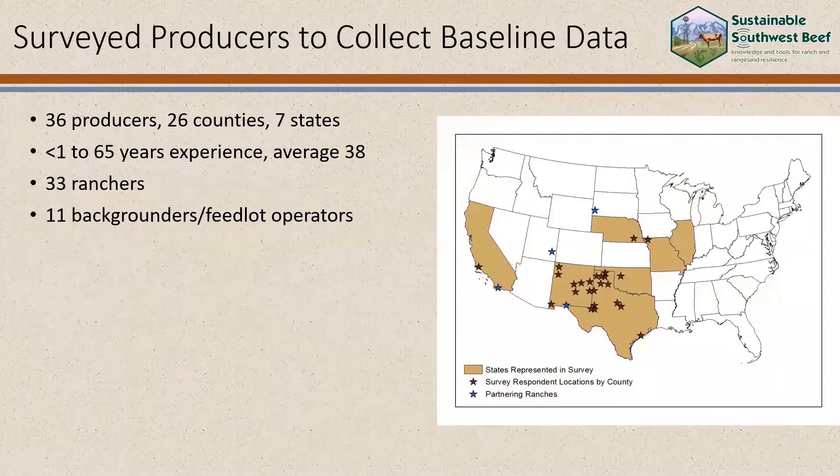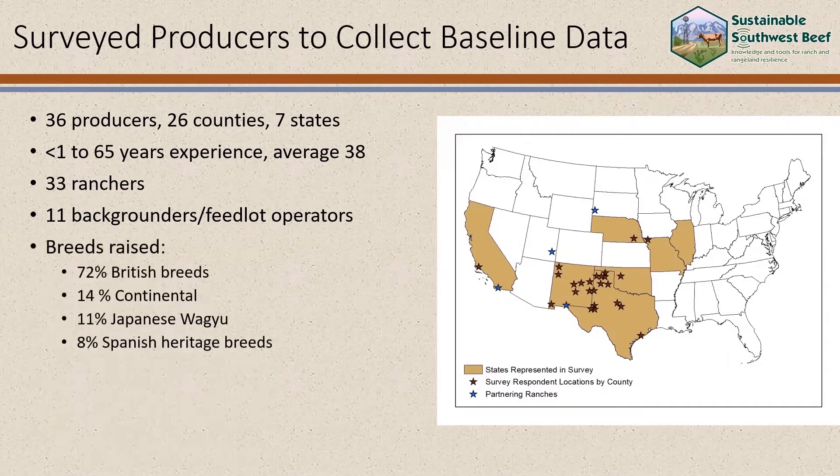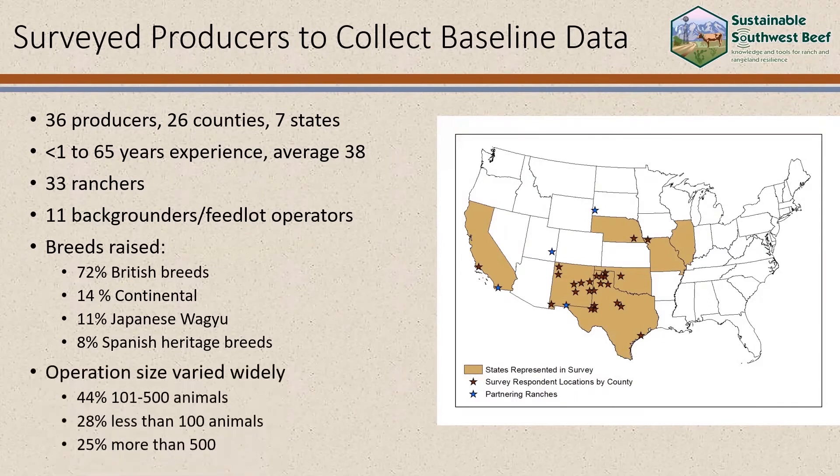33 of our respondents were ranchers and 11 were backgrounders or feedlot operators, so clearly some were both. Breeds raised: 72% raised British breeds, a few raised continental, Japanese Wagyu, and the least common raised breed was Spanish heritage breeds. Operation size varied widely, but almost half raised between 100 and 500 animals.